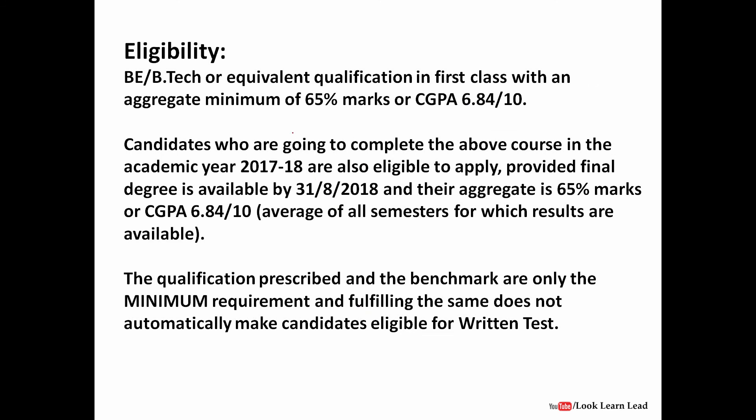The eligibility criteria: you have to have a BE/BTech or equivalent qualification. MCA would not be considered. It should be BE/BTech in first class with an aggregate of 65% marks, or if you have a CGPA system it should be a minimum of 6.84 out of 10. If you are passing out this year in 2017-18 you are also eligible, but your degree should be available by 31st August 2018. You must maintain a minimum of 65% or 6.84 CGPA across all 8 semesters.